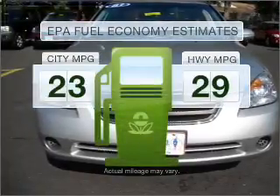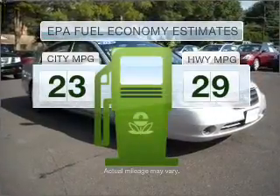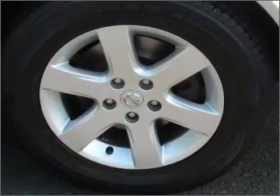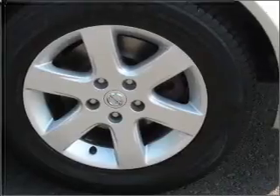Low emissions and the good fuel economy offered in this vehicle are important to you and to the environment. With an efficient four-cylinder engine connected to a smooth-shifting automatic transmission.